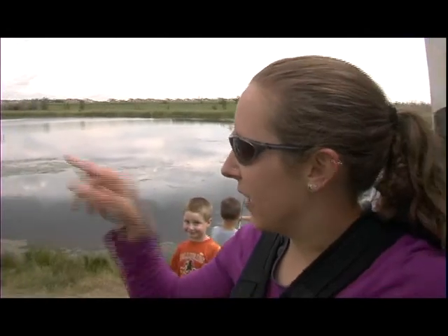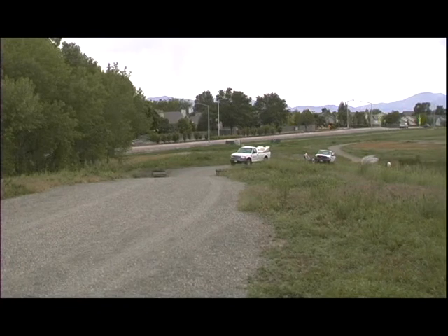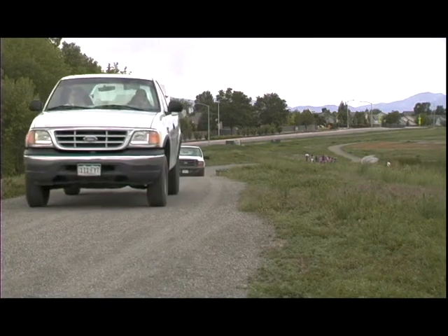Everything was looking good and we have a little bit of underwater plant growth and some algae going on. It's probably something we'll have to keep an eye on. We're going to head over to our next pond, which is Plaster, and do the whole thing over again.